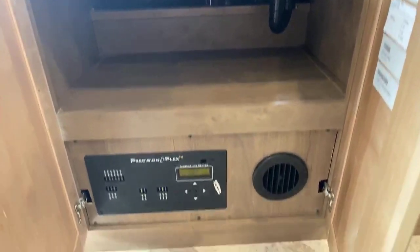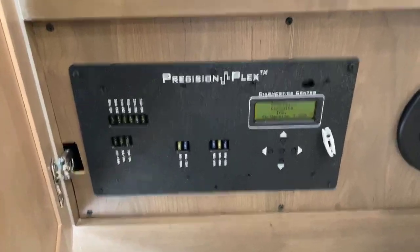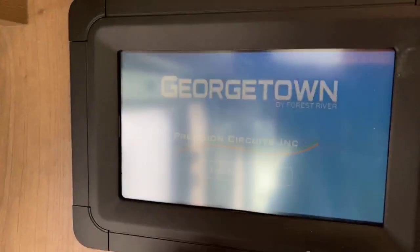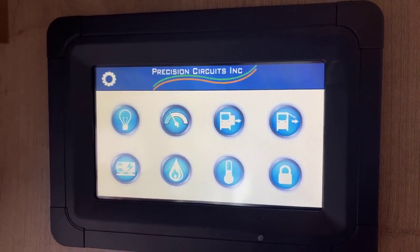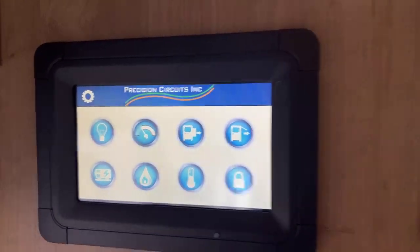If you've never had one of those soundbars you're really going to appreciate it. This has the Precision Plex system — a multiplex wiring system that is basically your command center in this motorhome. You can put your slide out, control your temperature, and control your lighting all from this device.